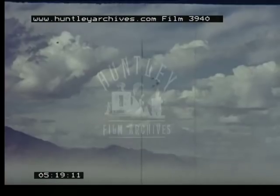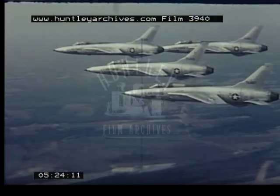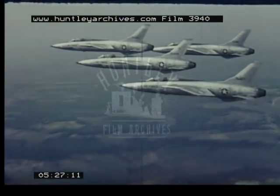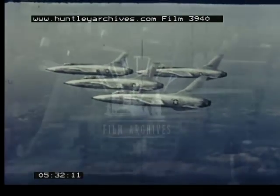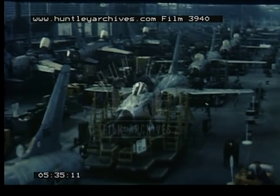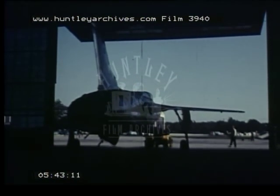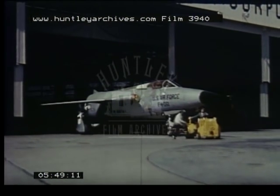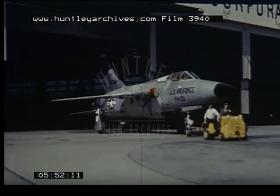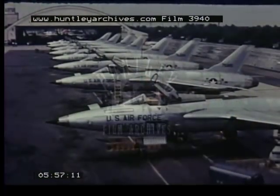The F-105 Thunderchief fighter-bomber is such an aircraft. Pilots, operations experts, and logistics experts — all from tactical air — worked closely with designers from Republic Aviation Corporation on the development of this Mach 2 weapon system. The result of more than 5 million engineering man-hours is an important addition to the United States defense arsenal, tailor-made to the requirements of Air Force and Army tactical missions. With the F-105, tactical air worldwide has the means of performing all of its combat missions with one aircraft.